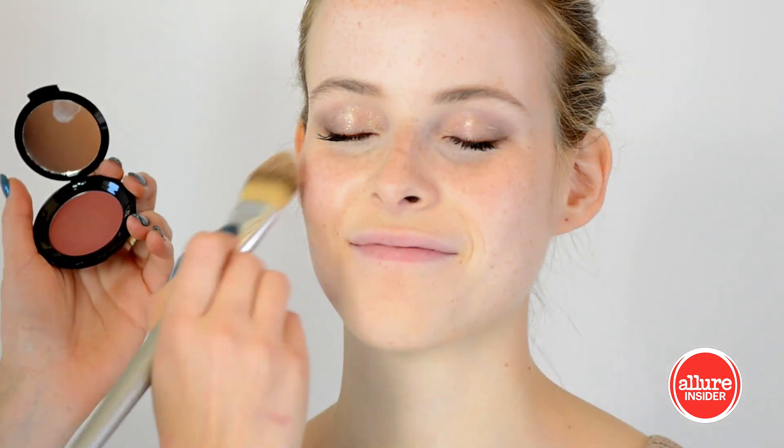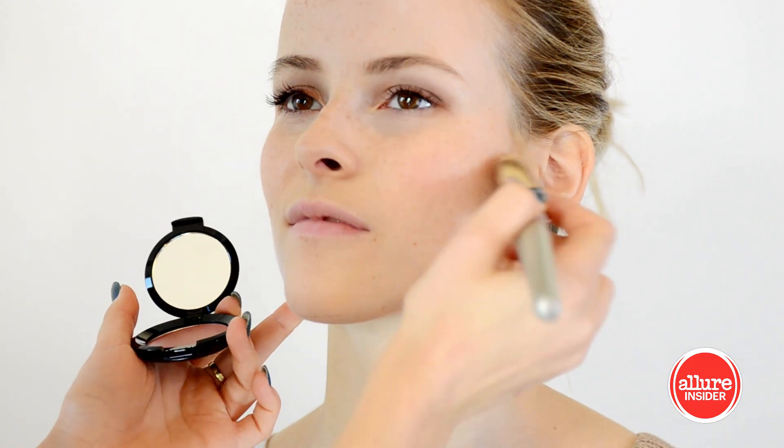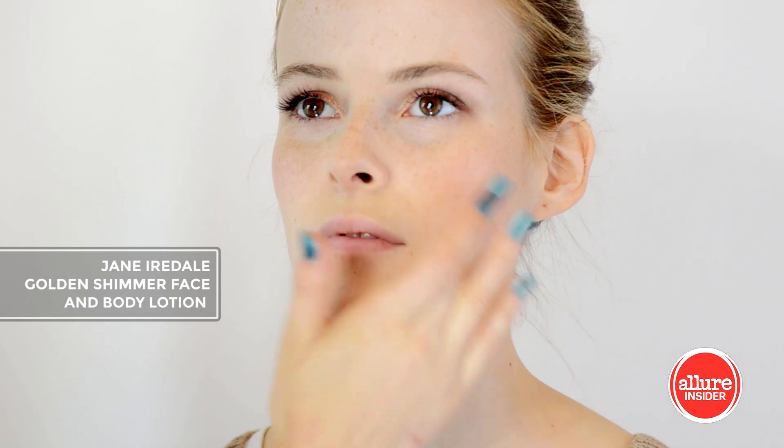For a dewy and natural flush to the cheek I love this Ritual de Fee blush, which can be sheared out or built up. For an added golden highlight I'm tapping on this Jane Iredel shimmer.